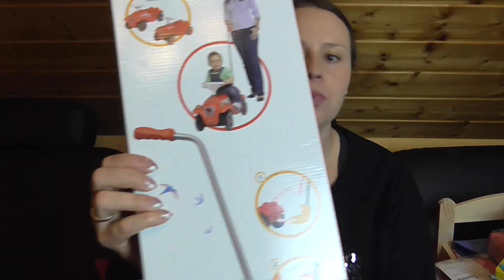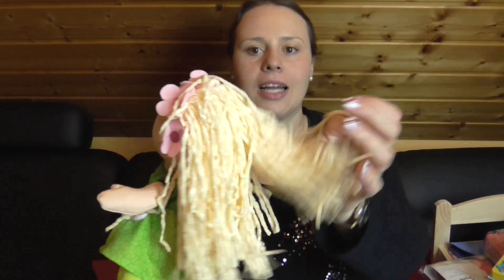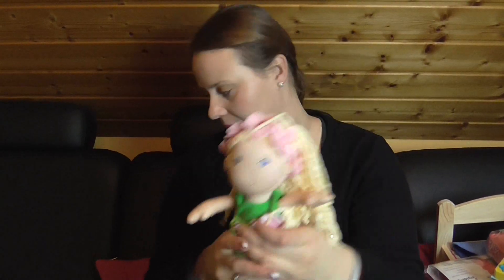Sie hat hier so eine Schubstange fürs Bobbycar bekommen. Dann eine Puppe von Haber mit ganz vielen Haaren und so einem Haarband – das ist das Tolle. Man kann die komplett ausziehen. Mariela liebt es ja, Puppen auszuziehen – von den Schuhen bis zur Unterhose. Es kann alles ausgezogen werden.